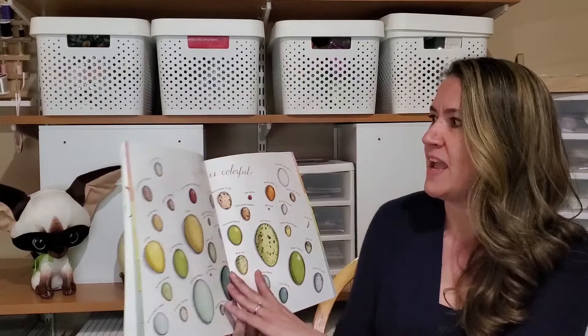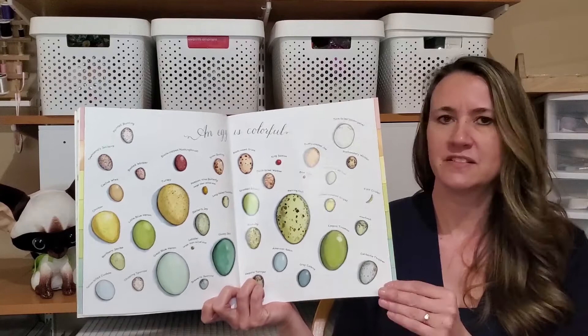An egg is colorful. Look at all those fun colors. These are all natural colors of eggs.